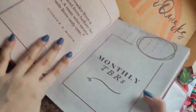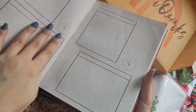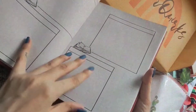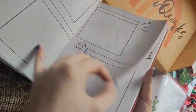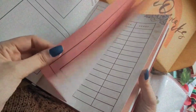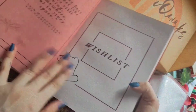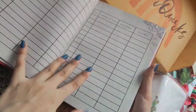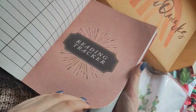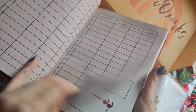First we have monthly TBR spreads with a quote on the other side — I like that they've made sections while still giving enough space for creativity and pasting stickers. There's also a section for a never-ending TBR or wish list with tables for book title, author, and genre. We also have a reading tracker where you can write the book title, author, genre, and your rating.